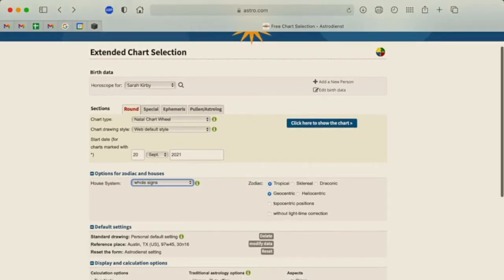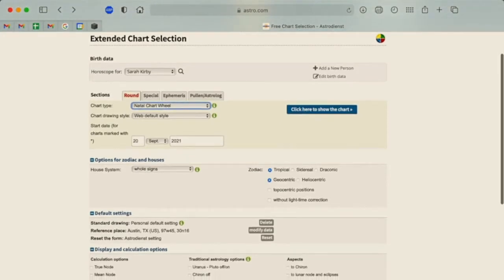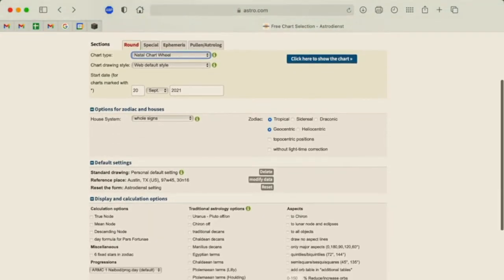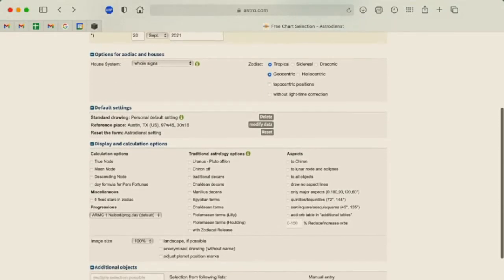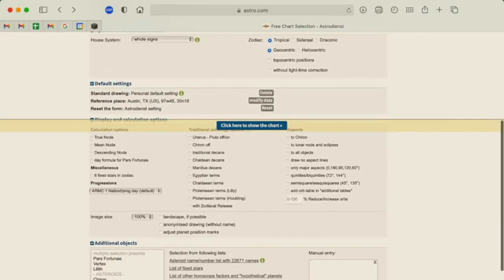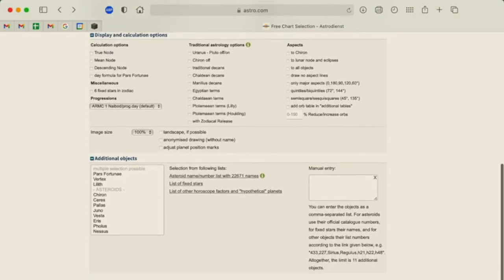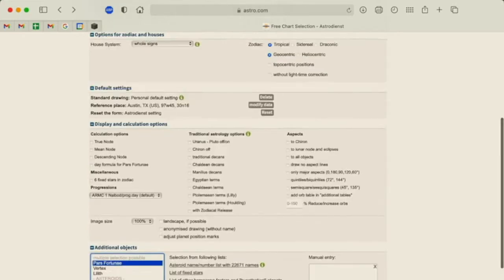You'll just want to make sure that you've got your name there. Select Natal Chart Wheel — that should probably be the default. This doesn't matter unless you want to look at transits, but it should be showing today's date by default. Use the Tropical Zodiac, Geocentric — those things should also be default. Scroll down to Additional Objects — here's where you'll see Pars Fortuna. Just highlight that by clicking it and click here to show the chart.